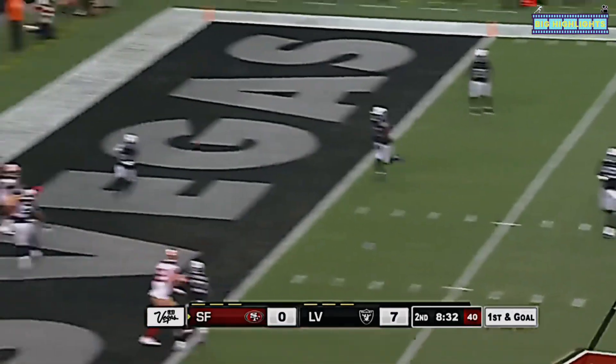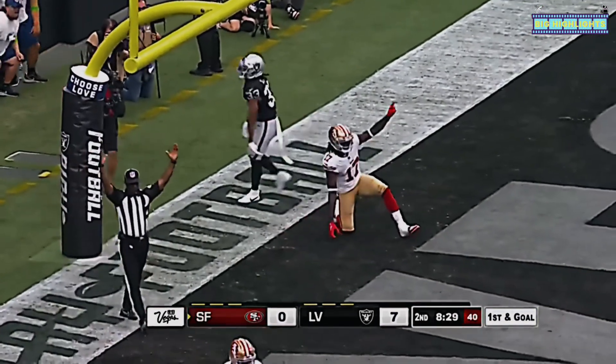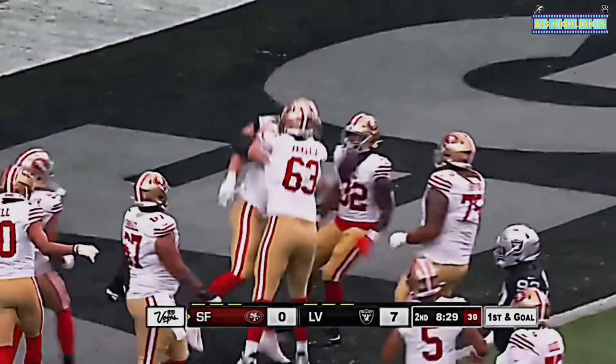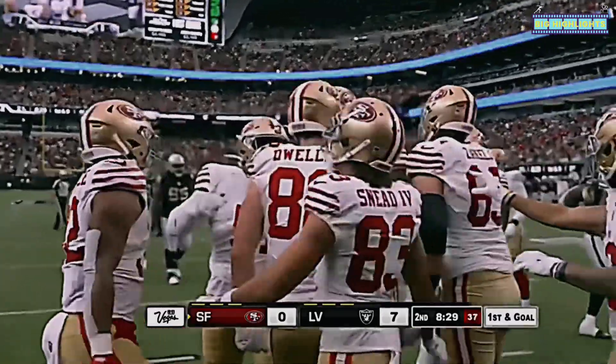Pressure — and he fights over the middle, and this interception is getting a touchdown! Oh my goodness, Duke Shelley had the interception in the end zone and Ross Dwelly — look what I found!